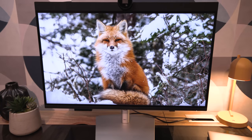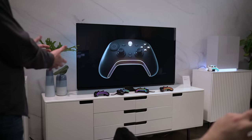Heading into CES, I got the chance to check out everything Dell was previewing for 2023, and there was some big stuff in the works — including redesigned Alienware laptops, some mind-blowing new monitors, and even some experimental concepts that could totally revolutionize computing as we know it.